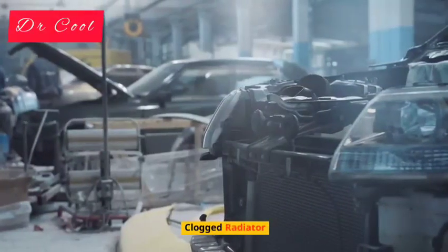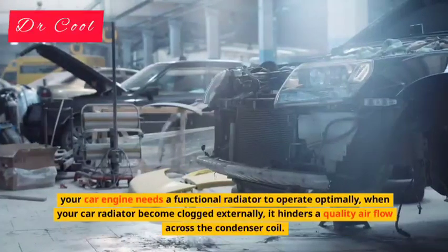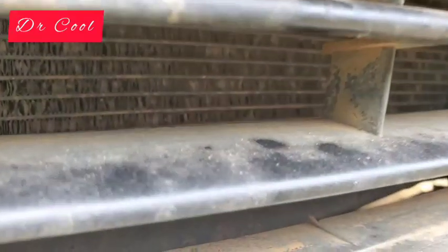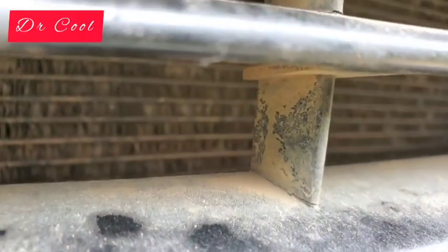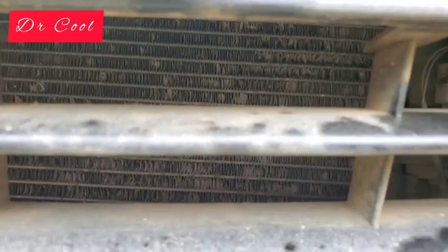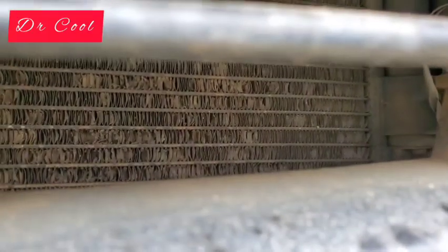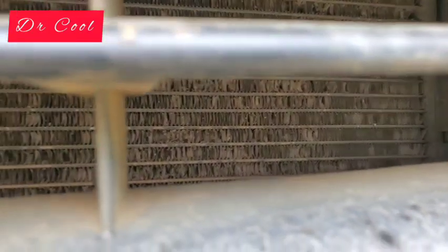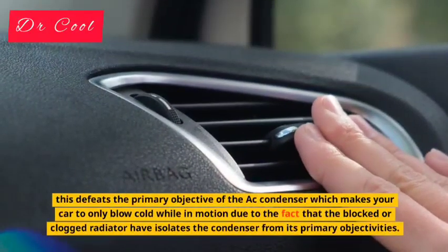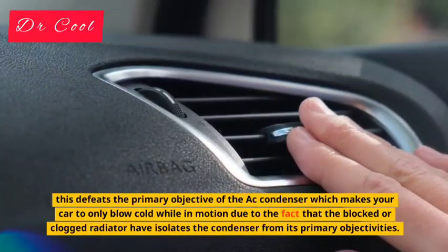Reason 3: Clogged Radiator. Your car engine needs a functional radiator to operate optimally. When your car radiator becomes clogged externally, it hinders quality airflow across the condenser coil. Quality airflow across the condenser fins needs access through the radiator to perform efficiently. However, when your radiator is clogged from external influence, the radiator fan will work as it should but will not reduce the heat present inside the condenser. This defeats the primary objective of the AC condenser, which makes your car only blow cold air while in motion.